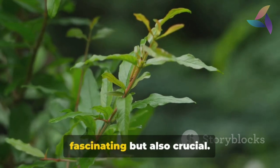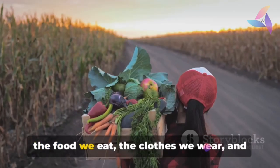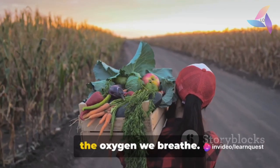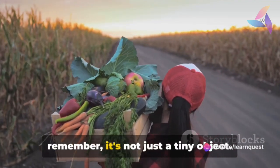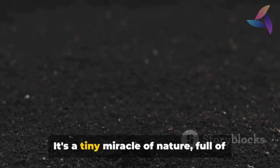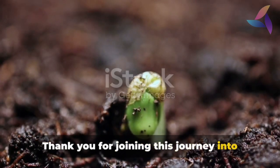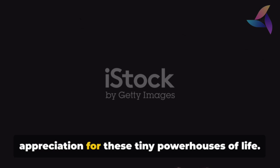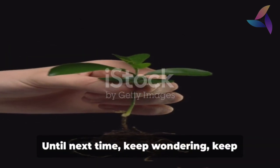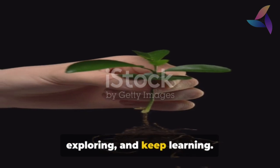Understanding seeds is not only fascinating but also crucial. They are the starting point for most of the food we eat, the clothes we wear and the oxygen we breathe. So the next time you see a seed, remember — it's not just a tiny object, it's a tiny miracle of nature, full of potential and life. Thank you for joining this journey into the world of seeds. Hopefully you now have a newfound appreciation for these tiny powerhouses of life. Until next time, keep wondering, keep exploring and keep learning.